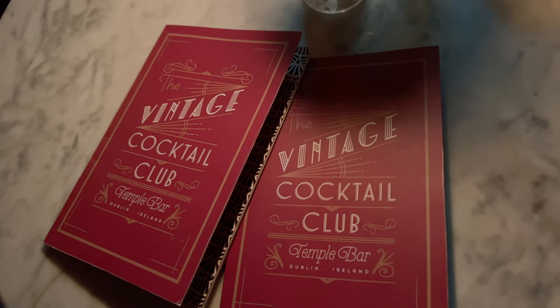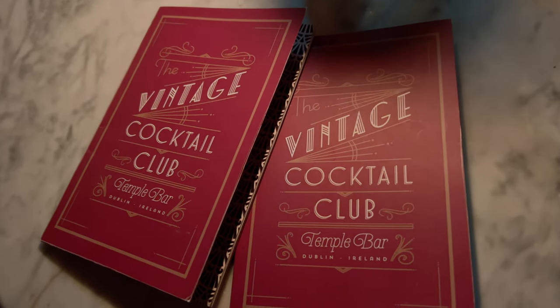They have a booklet with so many unique craft drinks, and if you don't know what you want but you know what you like, your waiter is going to help you pick the perfect drink. So tons of variety.